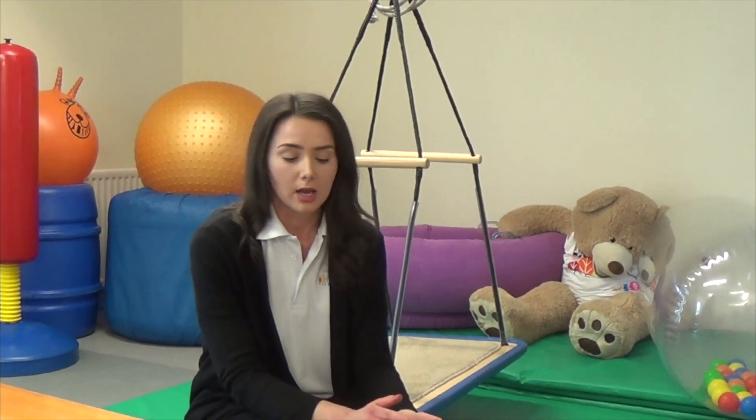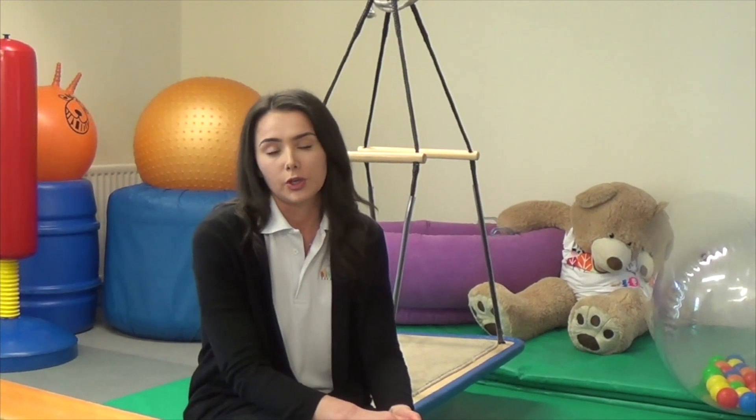Hello again, it's Laura at Treetops. For today we'll do a video on sensory seeking children and how these children can present. When we look at sensory seeking children, we know that there is a problem within their sensory integration process. Most of the time this is due to them under-registering sensory information, which means they have an innate need to crave or seek more sensory input. This can help them to regulate and aid their attention and focus.